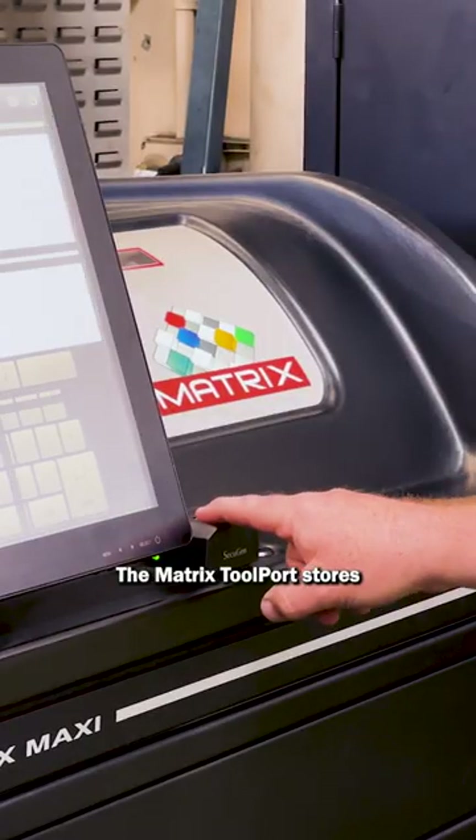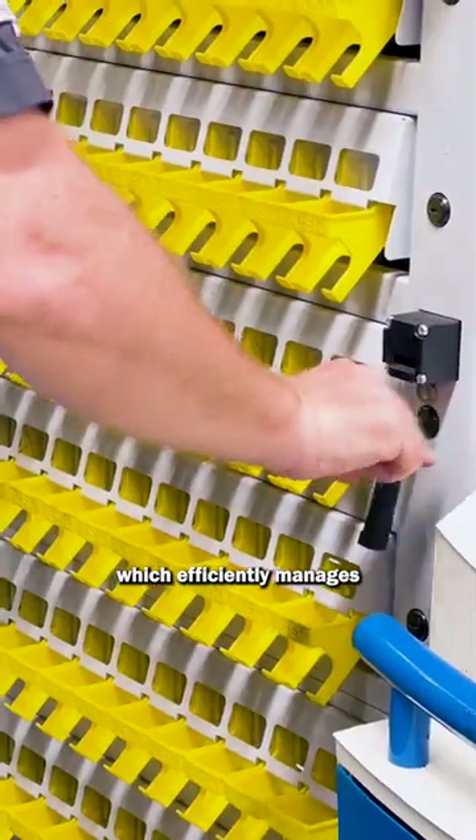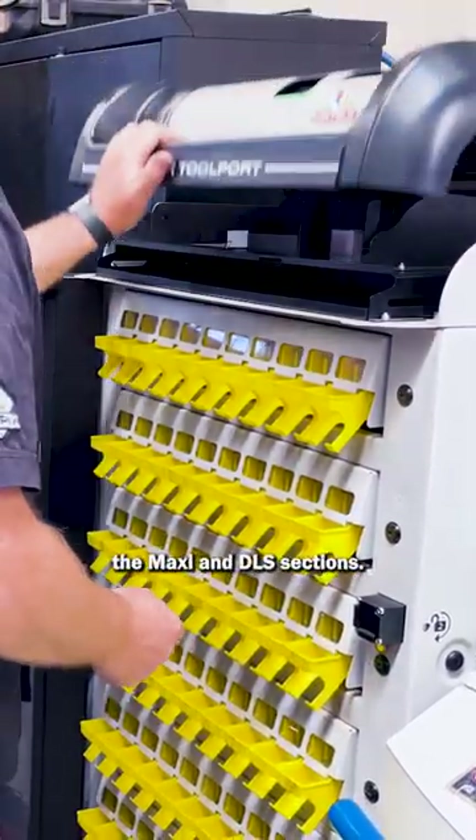The Matrix Toolport stores high turnover inserts for easy access by the Matrix software, which efficiently manages all three machines. This innovation not only improved the Toolport's efficiency, but also freed up space in the Maxi and DLS sections.